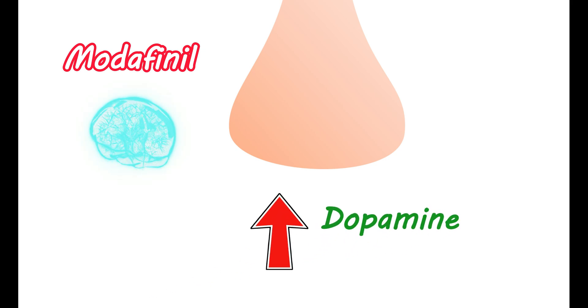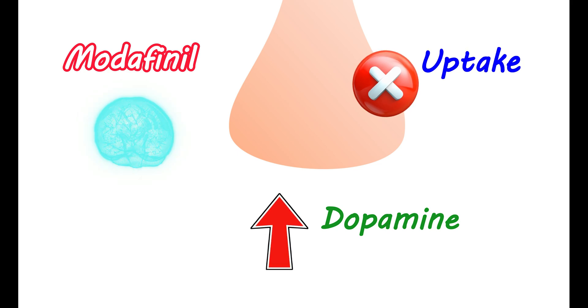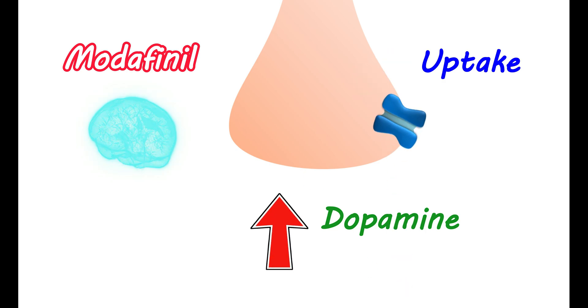Modafinil helps in stimulating your brain. It promotes wakefulness, increases alertness, and reduces the induction of sudden sleep during the daytime. It directly acts on your brain to modify neuronal signals that promote wakefulness. This medication can improve dopamine levels in your brain by inhibiting the uptake of dopamine in neurons, which increases its availability for neuronal transmission. Normally, when dopamine is released, it is taken back into the nerve terminal through the dopamine reuptake process, reducing its availability. Modafinil blocks this uptake by binding to the dopamine transporters responsible for reuptake, thereby improving dopamine levels in the brain and increasing wakefulness.